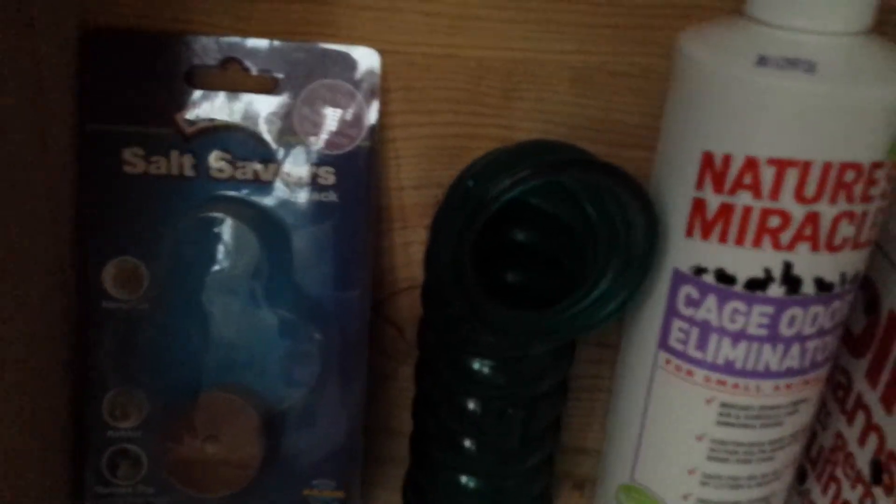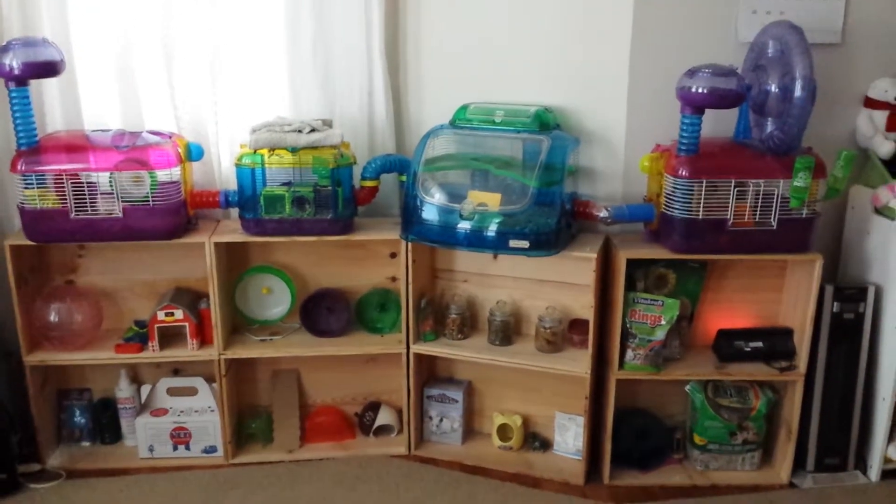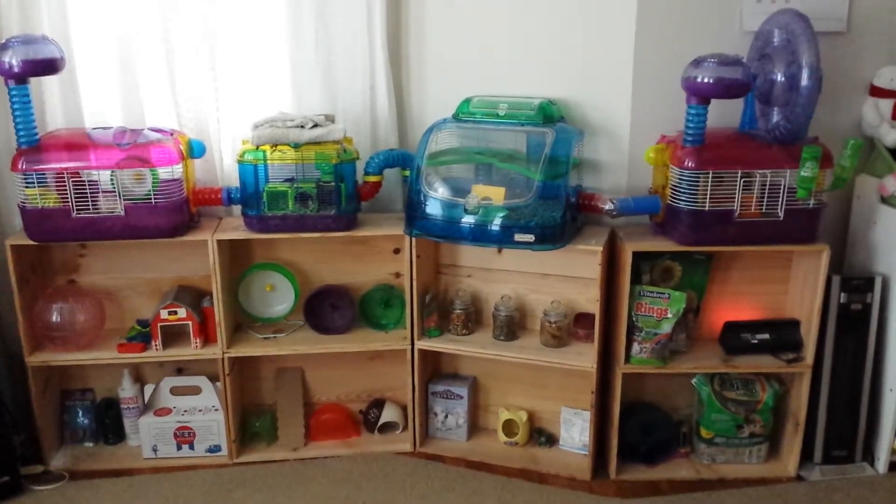So I'll show you another outer view. Those are all the essentials that I have here. Now I'll go to my closet and show you the other essentials that I have.